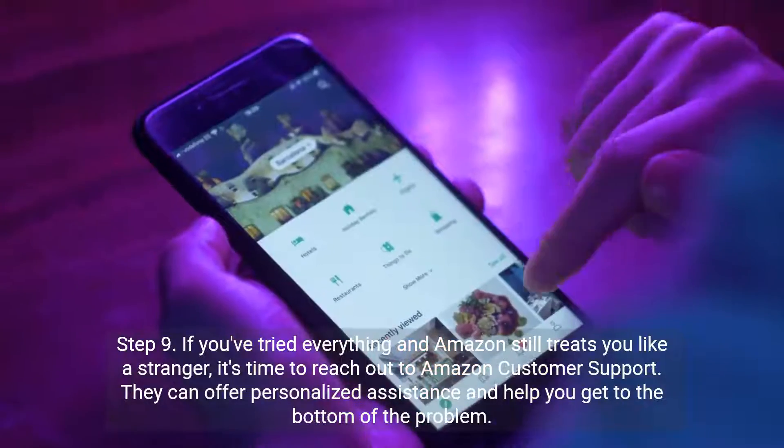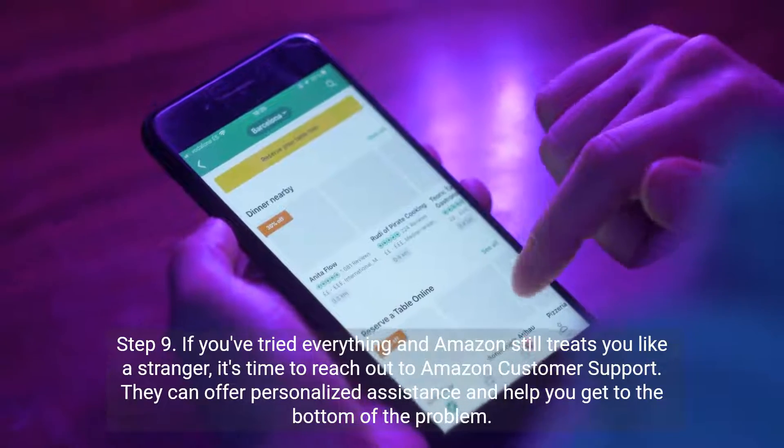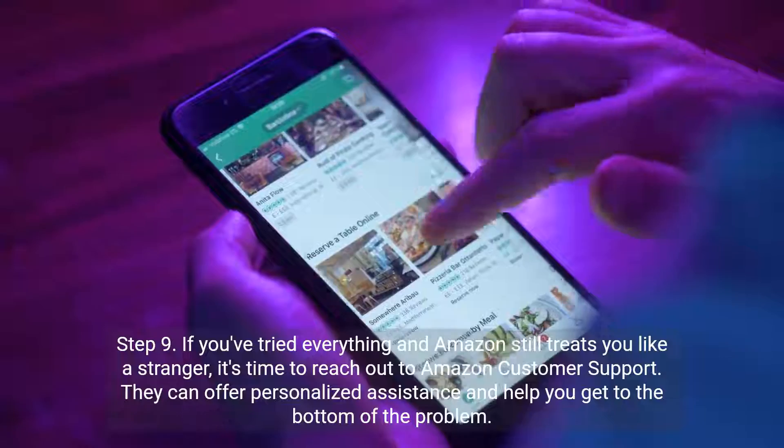Step 9. If you've tried everything and Amazon still treats you like a stranger, it's time to reach out to Amazon customer support. They can offer personalized assistance and help you get to the bottom of the problem.